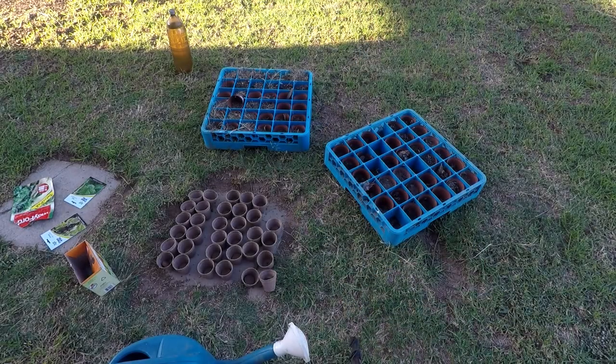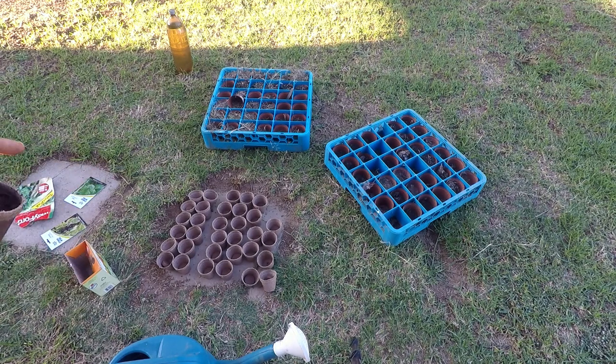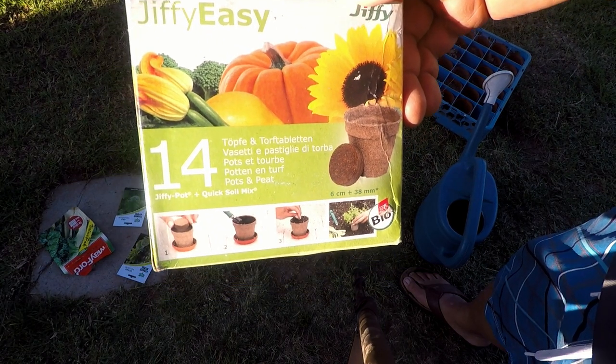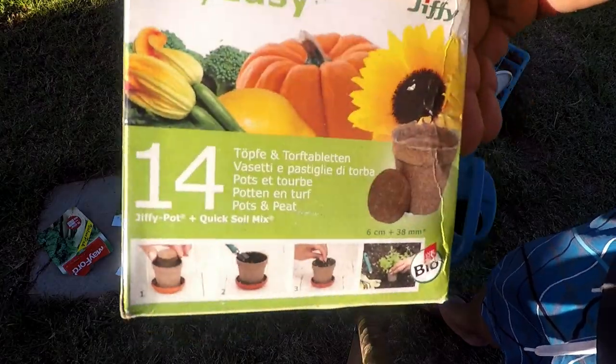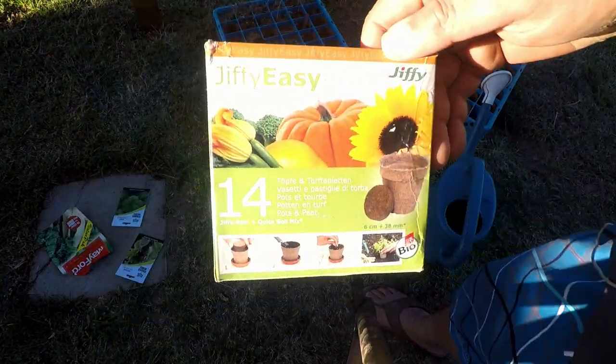So we have two sets. The first one over here we are going to plant lettuce, kale, and Swiss chard. The second group we are going to do cabbage, cauliflower, as well as Chinese cabbage. This is what I am using — the Jiffy Easy Cups, Easy Pot, and Quick Swell mix. Not sponsored — Jiffy, I am out here, you can sponsor me, every help is needed.